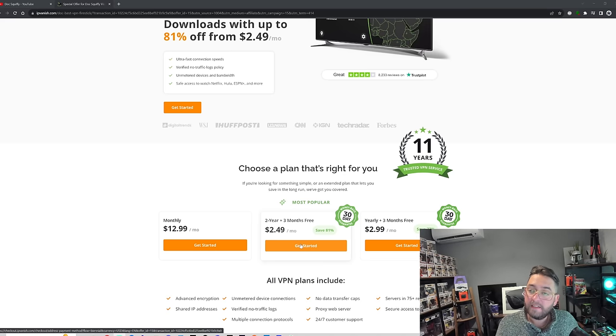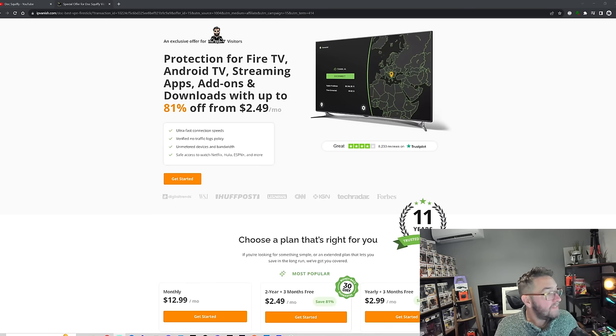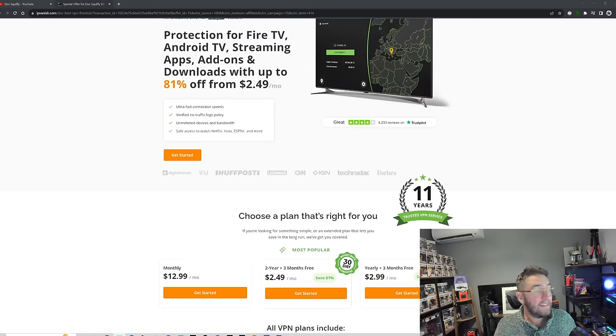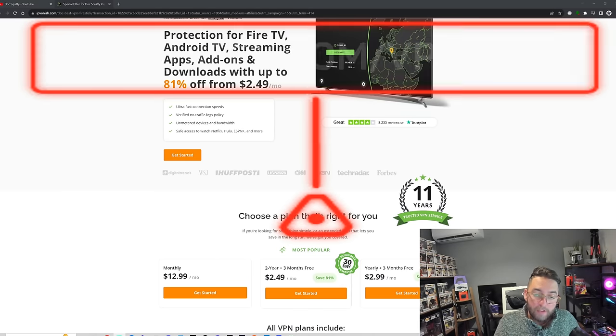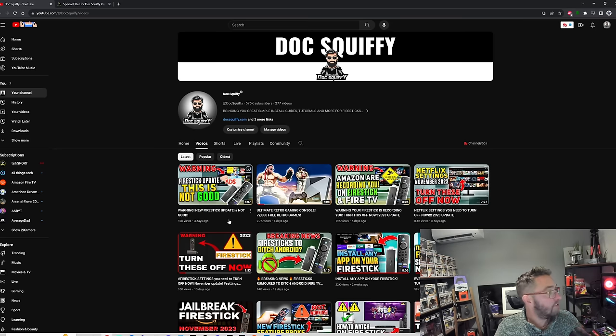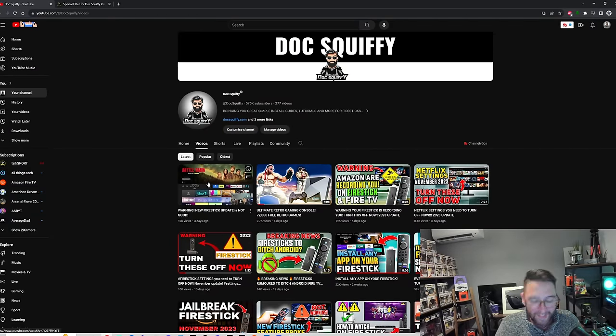We get a small commission so it does help support the channel. At $2.49 a month, we're not making millions here — do check out the link underneath. You get ultra-fast connection speeds, verified no-traffic-policy logs, unmetered devices and bandwidth, and safe access to watch Netflix, Hulu, ESPN, and more. You can still use it on your home networks too. The link is also at docsquiffy.com/vpn-offer. Any questions, our Discord is linked underneath. Hopefully that helped — I'm Doc Squiffy, and I'll see you soon.